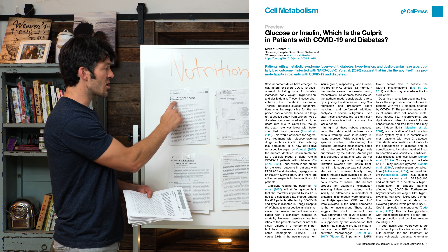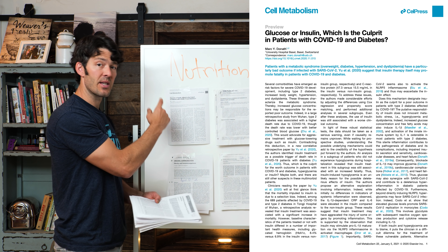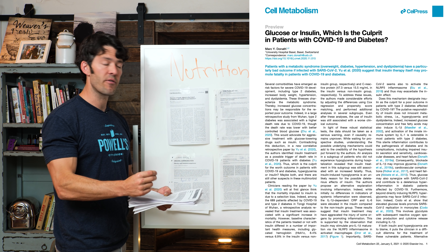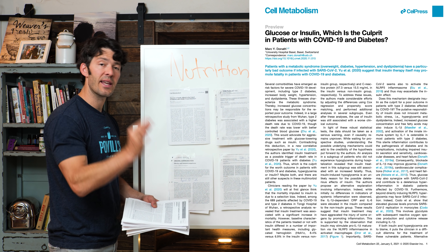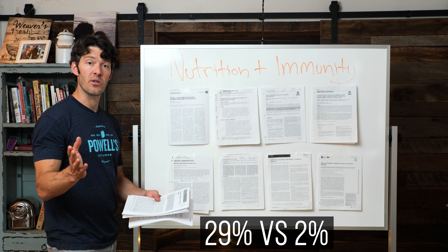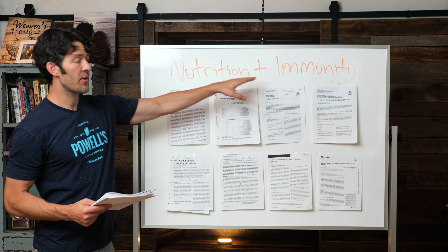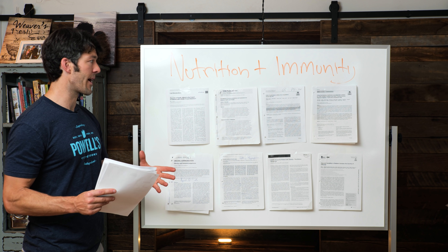Glycemic variability and insulin use are linked with poor COVID-19 outcomes. We've been talking about this since papers emerged in March. Insulin use when people are in the hospital infected with COVID — their outcomes are much worse. The case fatality ratio in insulin users is about 29% versus 2% in non-insulin users. Think about how many Americans are using insulin to manage poorly controlled diabetes. To say that your nutrition has nothing to do with immunity is not scientifically justified.